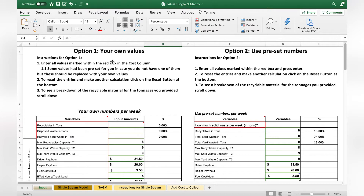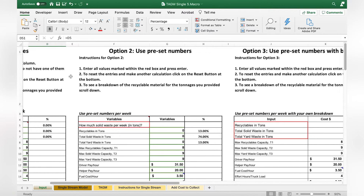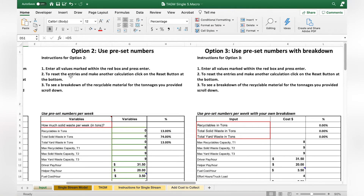The model was created using Microsoft Excel, and we created three different options. Option one is using your own values to calculate the cost. Option two is using preset numbers, and option three is using preset numbers with the breakdown.